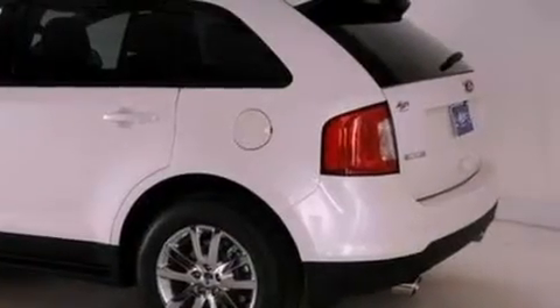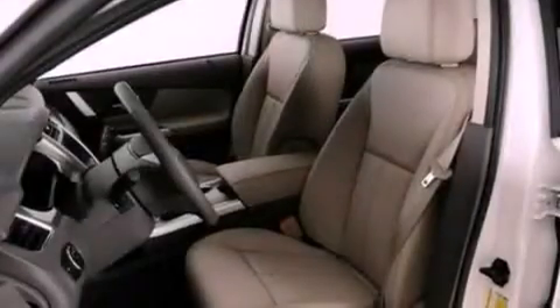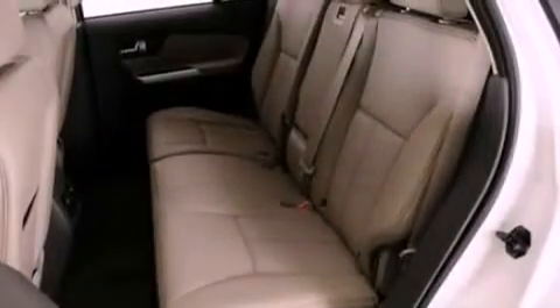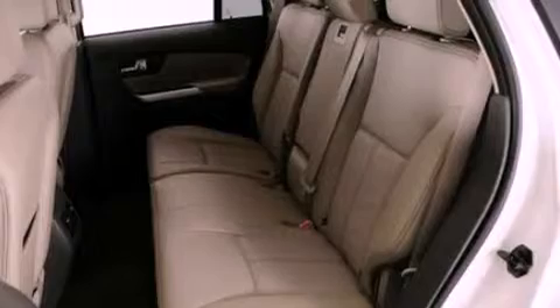The following features are also included: cruise control, an auto-dimming rear-view mirror, front and rear reading lights, a six-speaker audio system, leather and alloy steering wheel trim, a four-wheel independent suspension, privacy glass, dusk-sensing headlights, an external temperature gauge, and a rear spoiler.